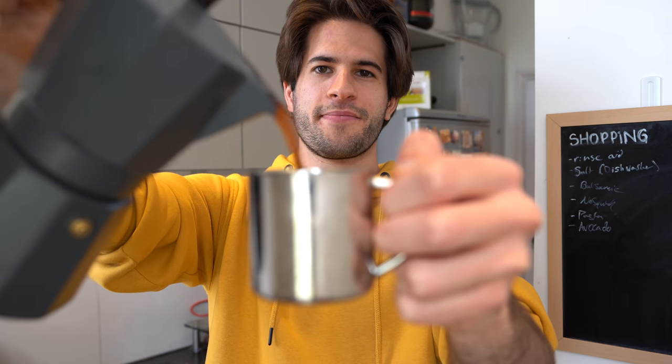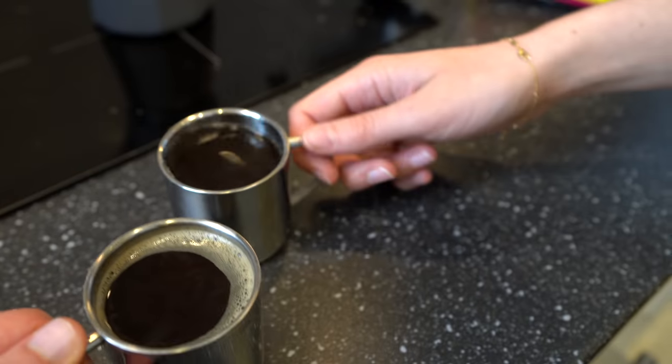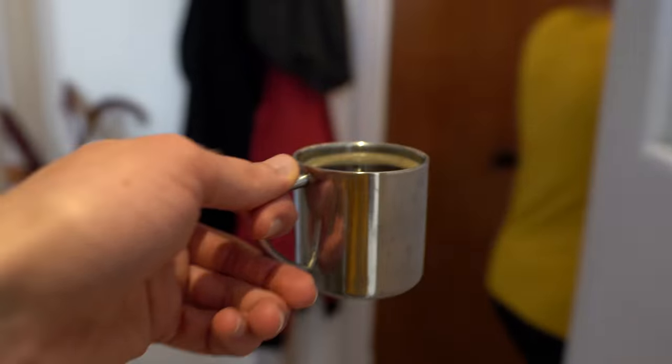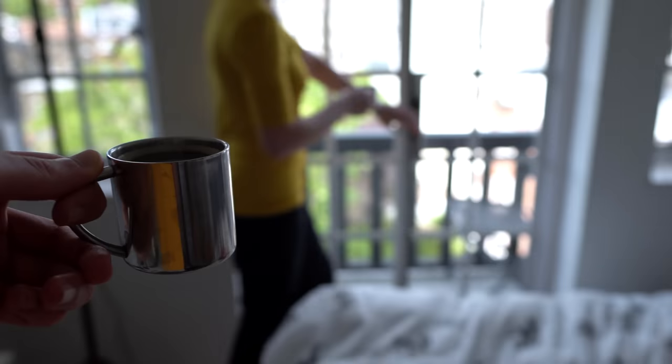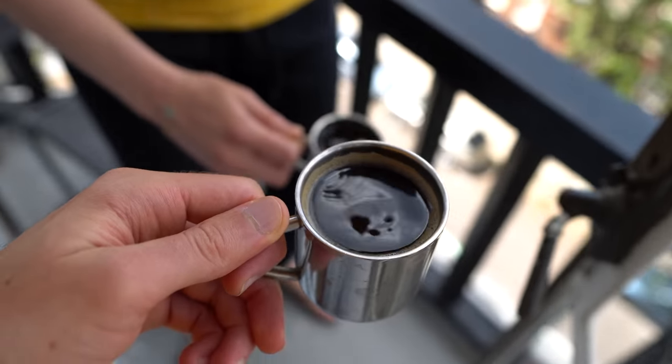Coffee's done boiling. We also have special mugs for this mocha pot coffee. Wish me luck pouring this on camera without making a mess. It's a bit stronger but easier to drink — I think it tastes smoother. Alright, we've got one more caffeine-infused drink to make.